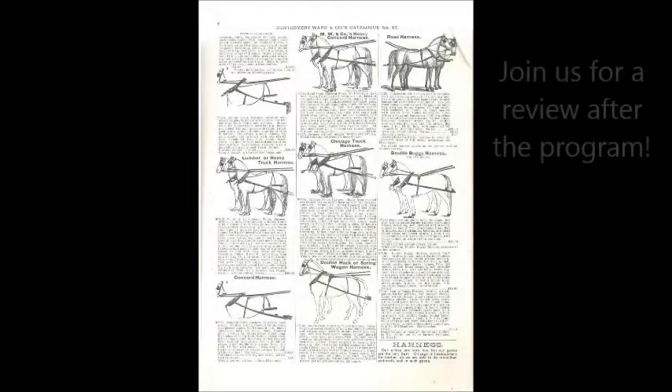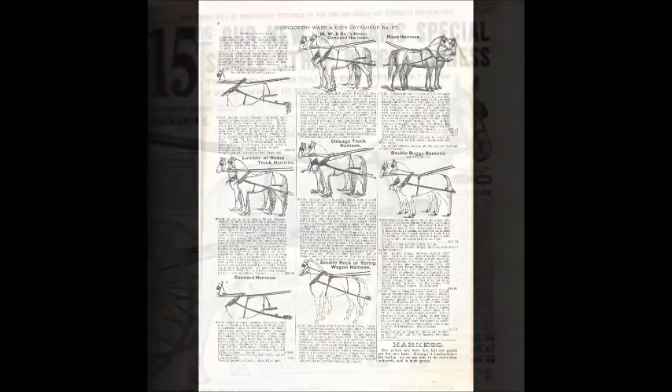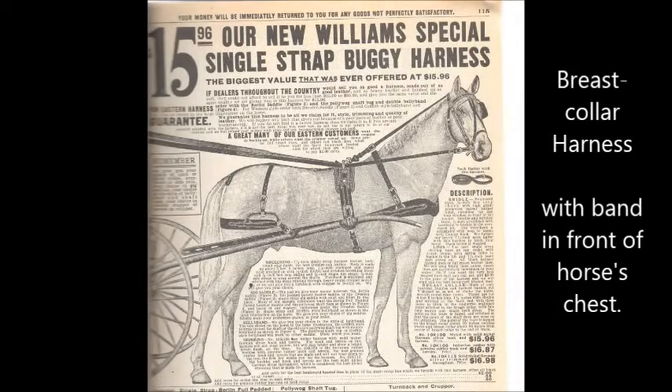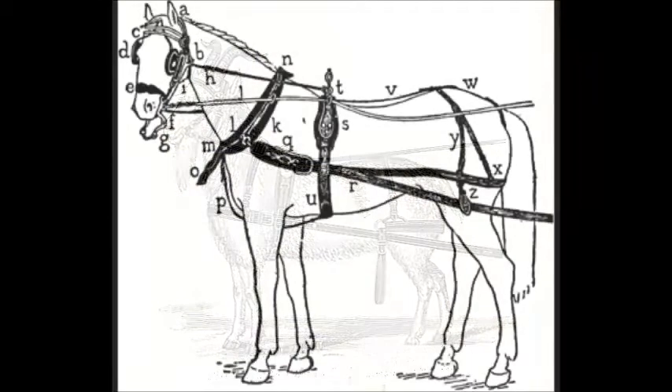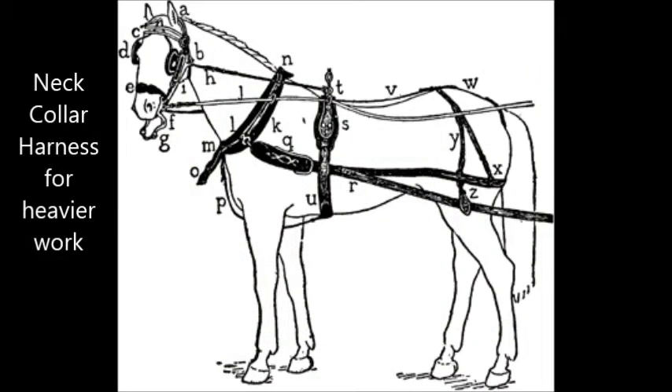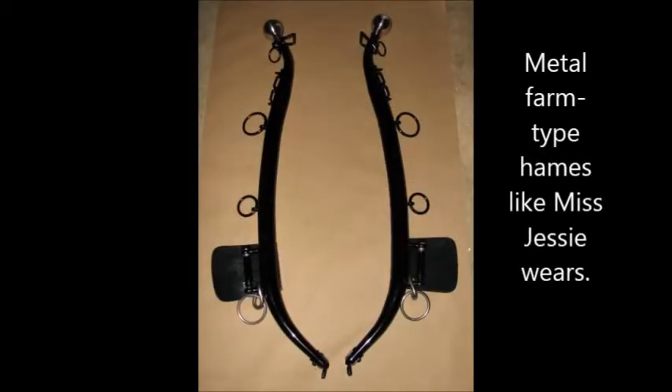There were many many types of harnesses in use in the 19th century and still in use today, but basically we're going to divide harnesses into two types. One is the breast collar harness, which has a length of leather around the animal's chest and is used for light work. The other is the neck collar harness, which is used for heavier work and has a padded neck collar around the animal's neck and hames, which are metal or wooden pieces that the harness is attached to.